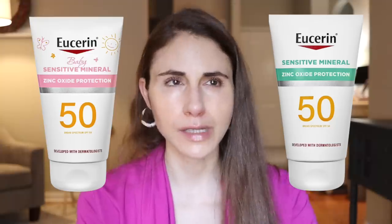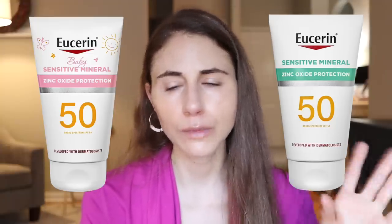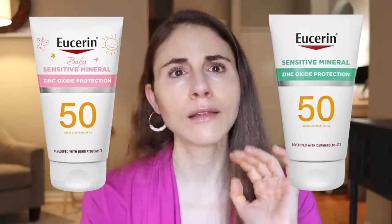Speaking of Eucerin sunscreens, I also saw on their website — I haven't seen it in stores — they came out with a new mineral sunscreen, and I think they also came out with one they're marketing for kids. Let me know if you've seen it in your area. I have seen it nowhere, but I will keep my eyes peeled.